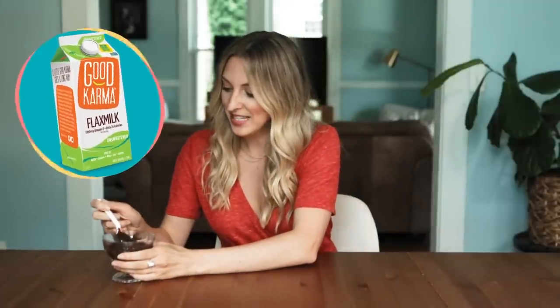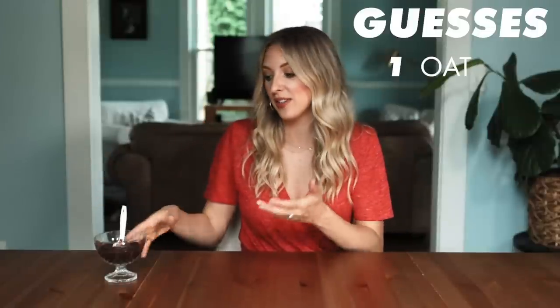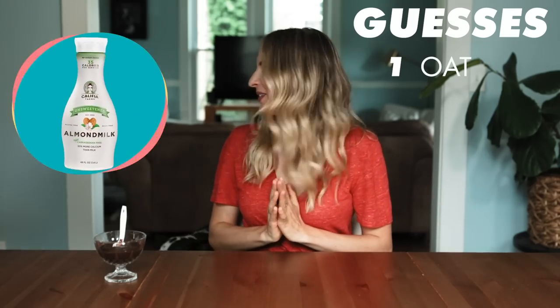This is really gunky already — it's got little chunks in it. But it tastes delightful, I must say. It's actually pretty smooth. I'm going to go with oat milk because that one had a really good flavor, and this one just tastes like normal chocolate pudding.